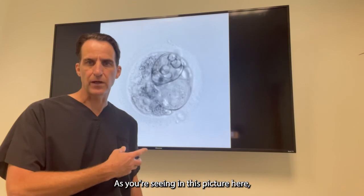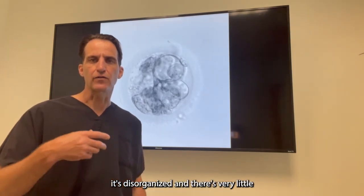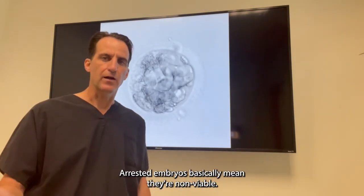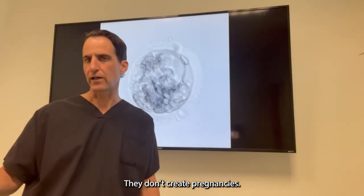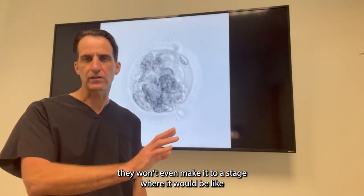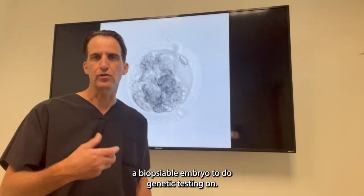It's not growing, and eventually the cells will break down. As you're seeing in this picture, it's disorganized, and there's very little movement in terms of things happening. That's an arrested embryo. Arrested embryos basically mean they're non-viable. They don't create pregnancies. They will not create babies. And if they happen early enough in the culture, they won't even make it to a stage where it would be a biopsiable embryo to do genetic testing on.